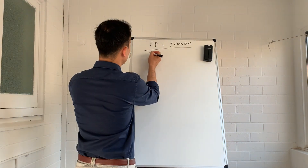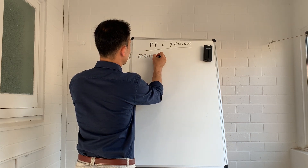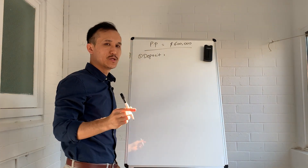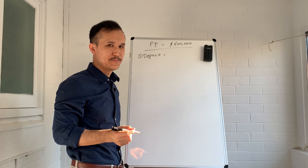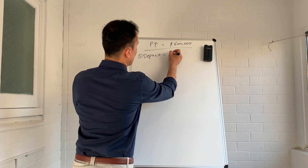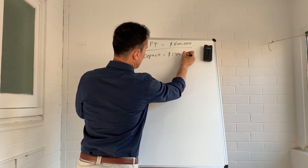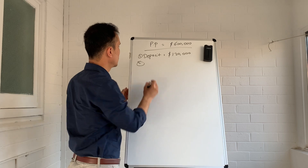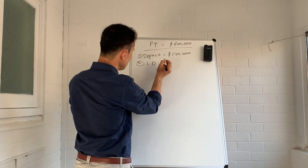The first expense is your deposit. With the deposit or down payment, banks usually take 20% of the value of the property, so in this case it's $120,000. The next expense is stamp duty.